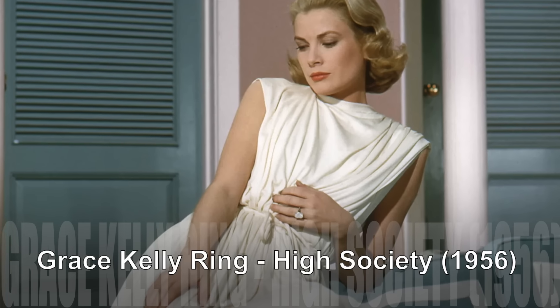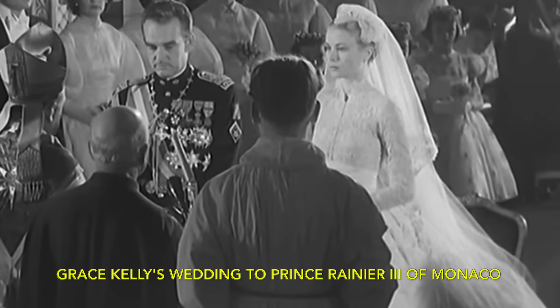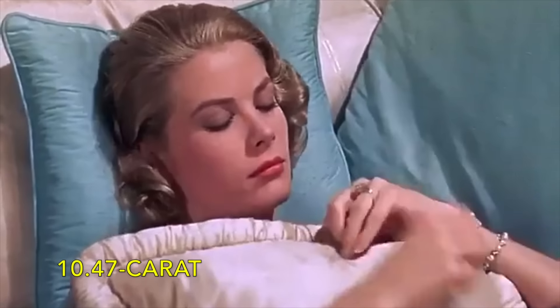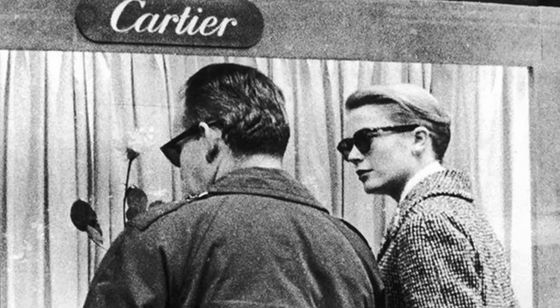Grace Kelly Ring. When Prince Rainier III of Monaco proposed to Grace Kelly, he presented her with a stunning engagement ring adorned with rubies and emeralds. However, Kelly later opted for a more fashionable choice, upgrading to a magnificent 10.47-carat emerald cut diamond ring crafted by Cartier, flanked by two elegant baguette diamonds. Dubbed the Cartier engagement ring, this exquisite piece, designed by the renowned jeweller,